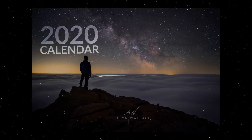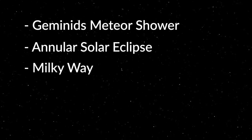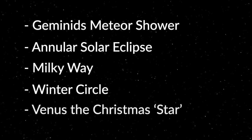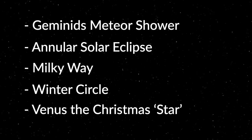A quick summary of this month: we have the Geminids meteor shower, an annular solar eclipse, plenty of Milky Way action, the winter circle dominating the night sky, and also Venus — the Christmas star. But before we deep dive into all of that, a quick message from the sponsors of today's video.